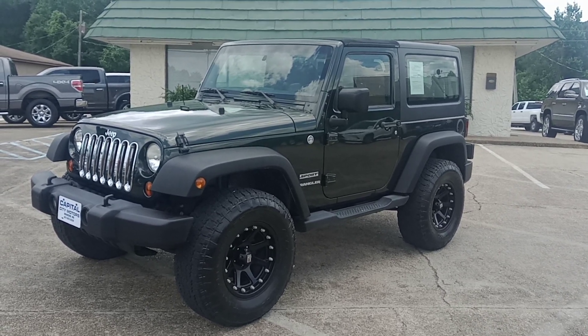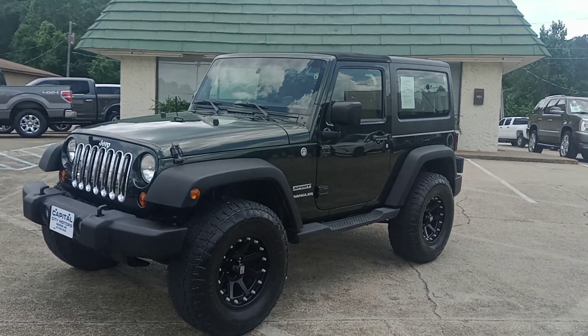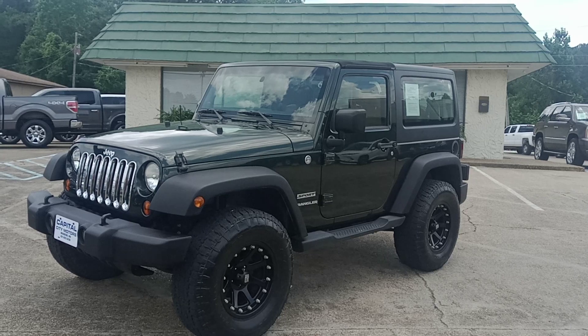As you can see, it does have the hardtop, the dark green color, and it does have an automatic transmission. It's got aftermarket tan leather interior. Great looking Jeep.